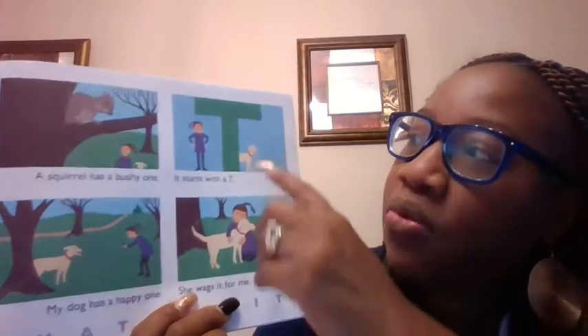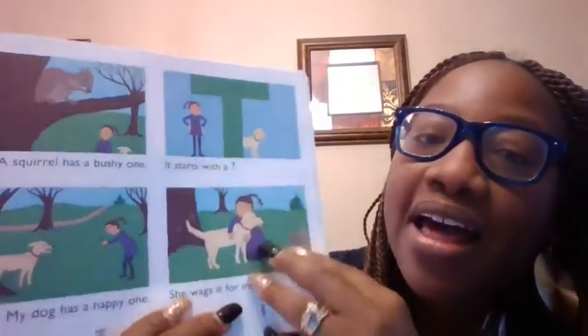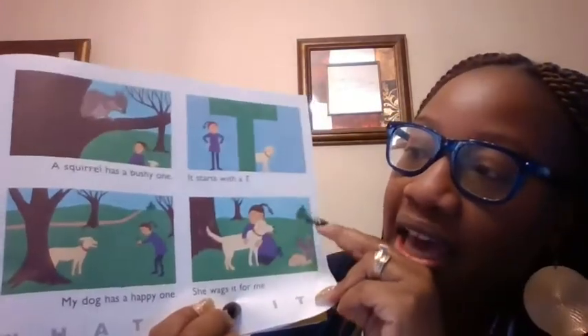A squirrel has a bushy one and so does a dog. It starts with what? A T. And what is it? A tail. T-T-T-Tail.